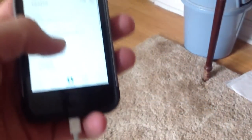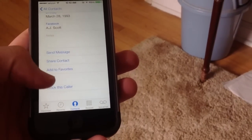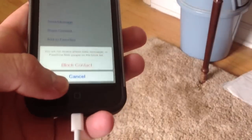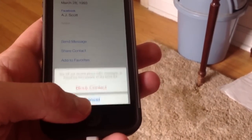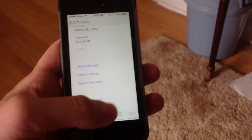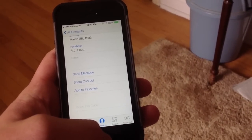There is call blocking for FaceTime, iMessages, and calling. If you go to a contact and scroll all the way down, you can click 'Block This Caller.' A prompt comes up that says blocking contact will prevent you from receiving phone calls, messages, or FaceTime from people on the block list. It works very well and you can block people that you don't want to hear from. That's something I didn't mention in the last video that I thought you guys would want to know.